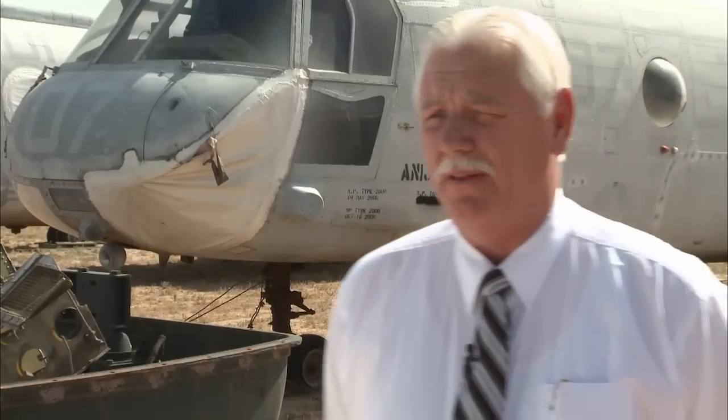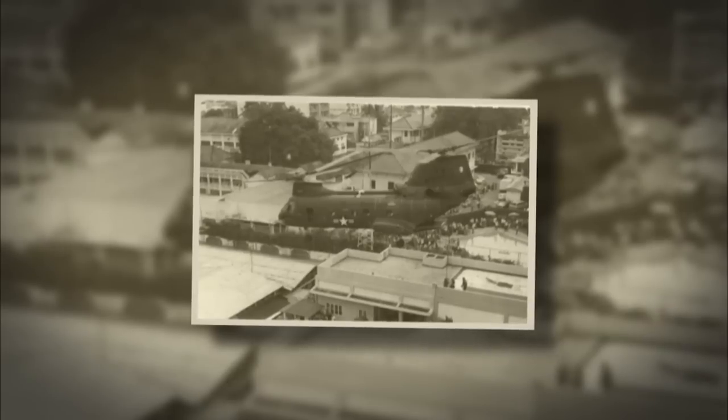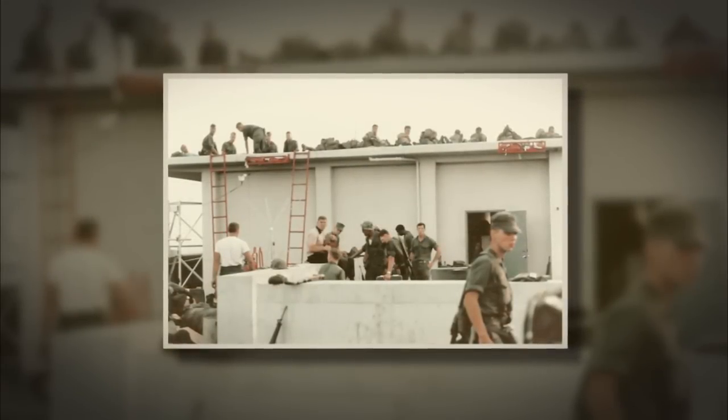The aircraft that took U.S. Ambassador Graham Martin out was another H-46, just like this one — it was 154-803, which is now at the Flying Leatherneck Museum in San Diego. It took the Ambassador out at about 0500 in the morning on April 30th. The guard was up behind them when 154-803, callsign Lady Ace 09, took off. It sent out a code message that said 'The Tiger is out,' and all the other aircraft in the area thought that meant the mission was complete. They all left and went back to their ships, leaving the Marine Guard on the roof of the Chancery Building.